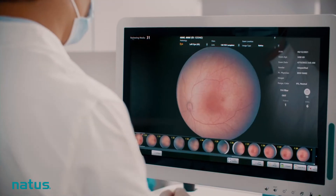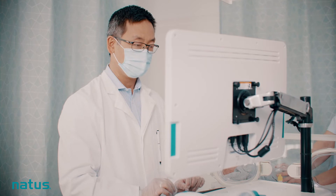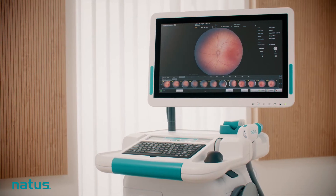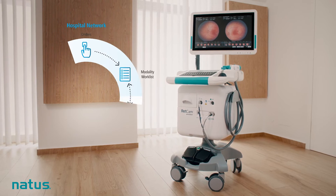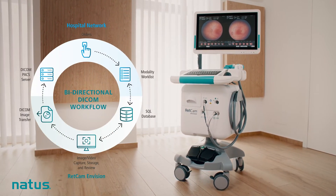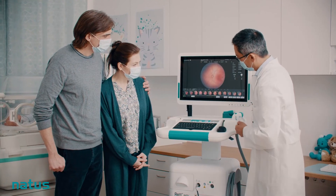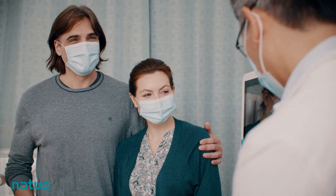Integrating RETCAM Envision with Datalink ensures seamless connectivity and the power to collect, protect, and transfer data with ease. Images can be securely stored on a PACS server for remote viewing and sharing, putting neonatologists, ophthalmologists, nurses, and parents all on the same page, allowing them to focus on the child.